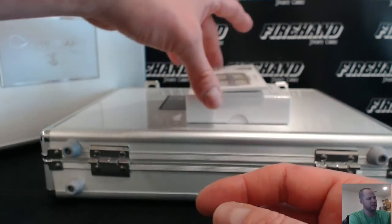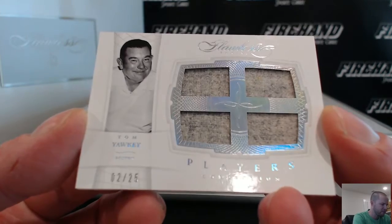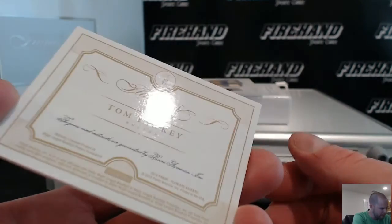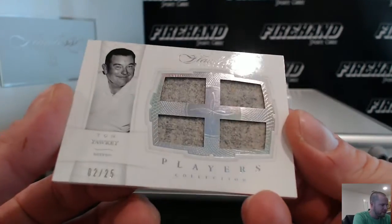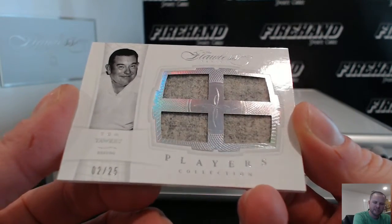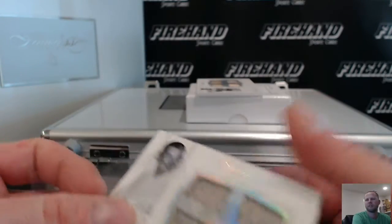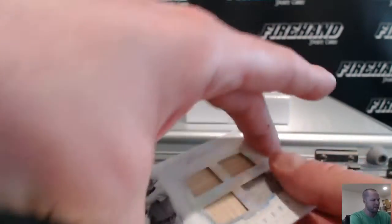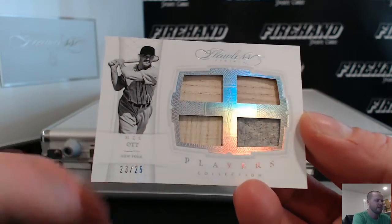For the Boston Red Sox, player collection — although he's a front office guy — Tom Yawkey, 2 out of 25. I don't know what material that is; maybe he'll wear a jersey one day. Boston Red Sox, Lefty Boo. And for the New York Giants, Mel Ott player collection, 23 of 25, goes to DJ Tricky — 3 bats and a jersey.